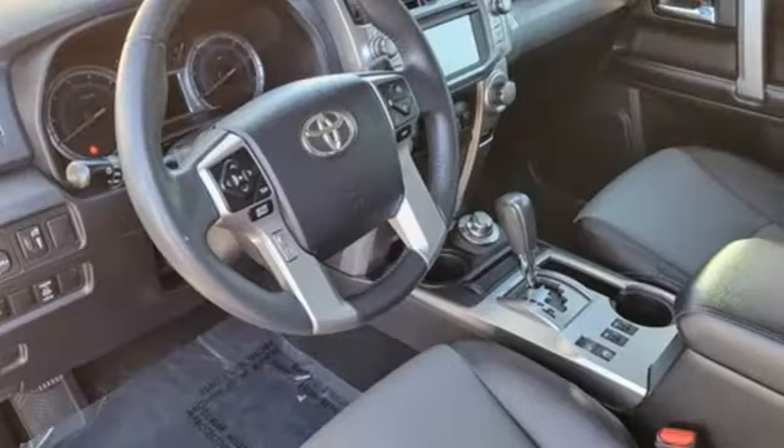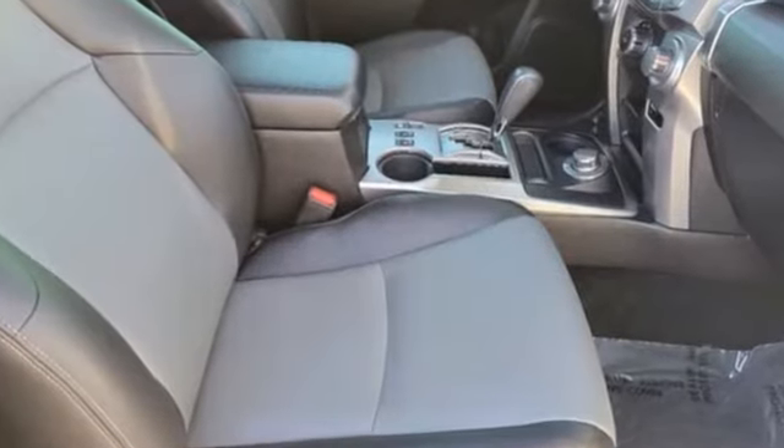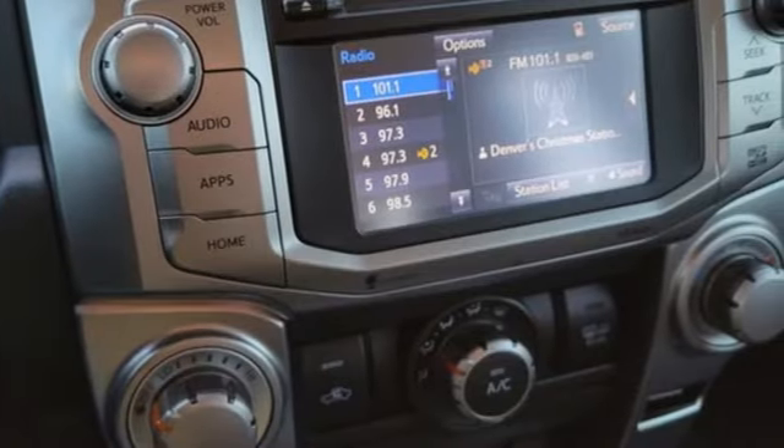Bluetooth wireless audio streaming. Express open and close sliding and tilting sunroof. Doors and push button start proximity key. And V6 engine.